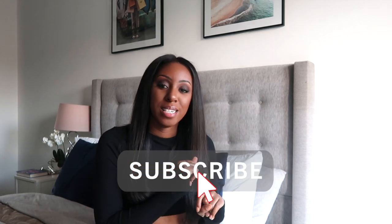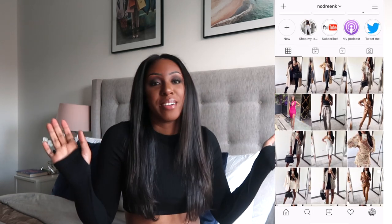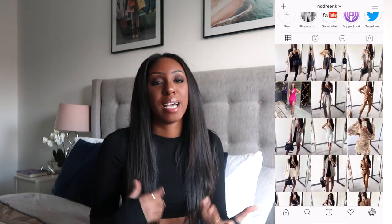Hey guys, welcome back to my channel and welcome to today's video. As you can see, it is a collective haul — the first one I've done across all three brands in some time. So if you want more of these, make sure you subscribe and come follow me on Instagram, Twitter, and Snapchat for more video content and day-by-day updates. But yeah, I have a collective haul for you — loads of stuff from Zara, H&M, and ASOS.